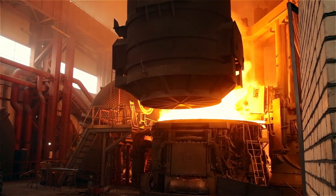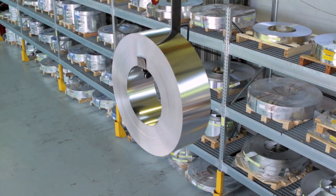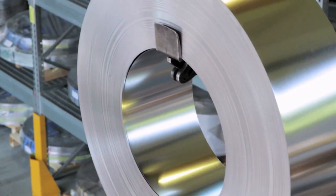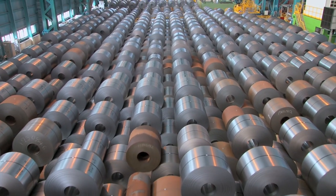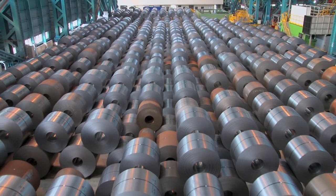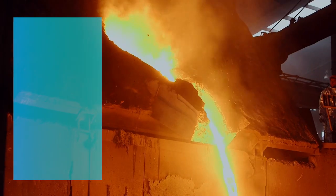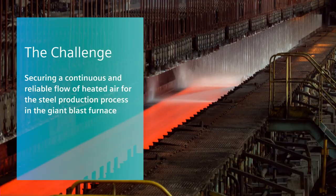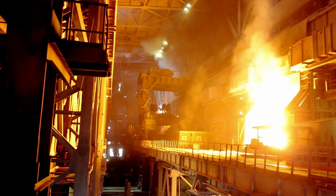The blast furnaces of Shugang Jingtang United Iron and Steel Company Ltd. in Kaofaijian are the largest in China and currently ranking the sixth biggest in the world, with an average daily output reaching more than 12,000 tons. Supplying these furnaces with a continuous and reliable flow of heated air is crucial to the entire production process, as the blast is not only needed to purify the steel but also to keep the temperature at a high and constant level.